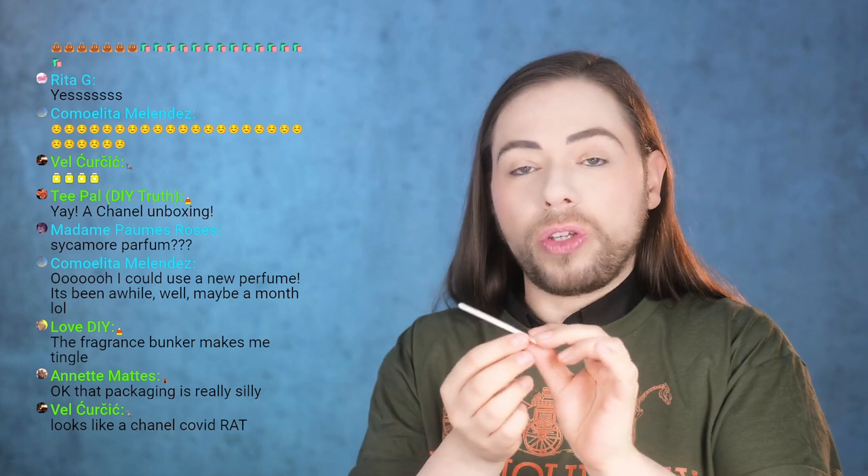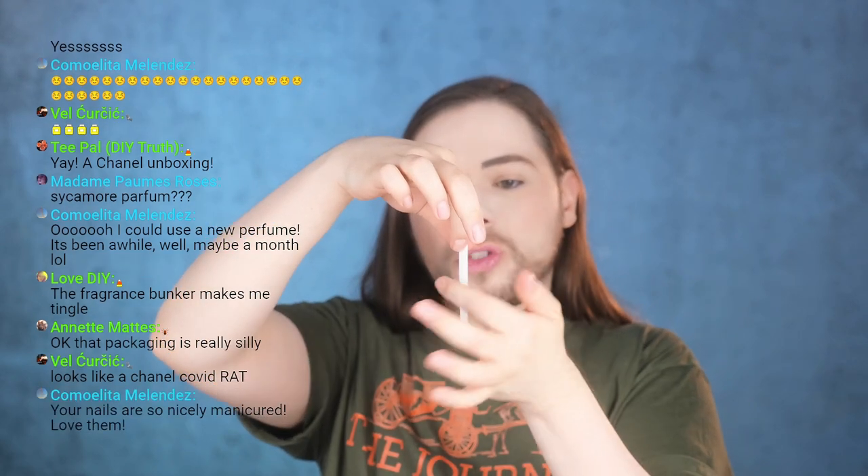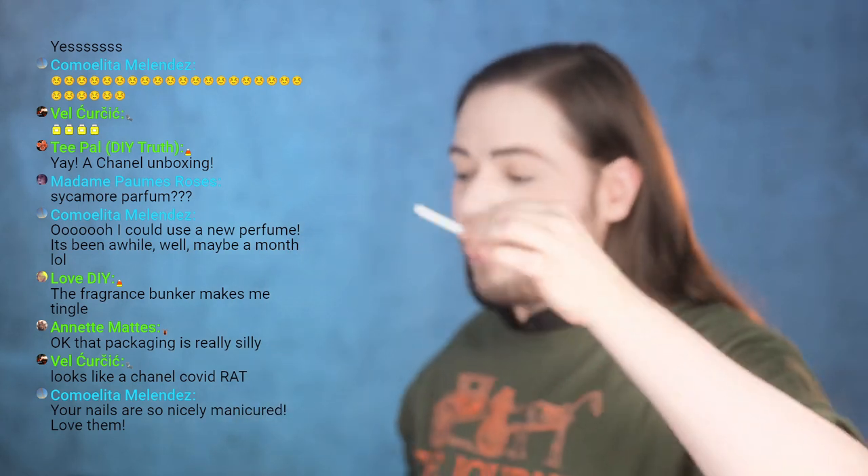What you do is when you go to Chanel and ask for one of these, you want to stick it inside the parfum so that the porous part absorbs the perfume — and it's going to maintain the smell for a long time. I got mine two days ago and it still smells divine. The glossy part doesn't absorb the perfume; that part is used to wipe on your arm so you can experience the perfume. These little sticks are awesome, I love them.